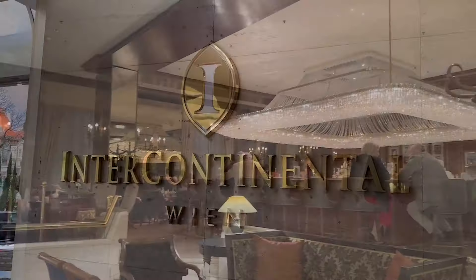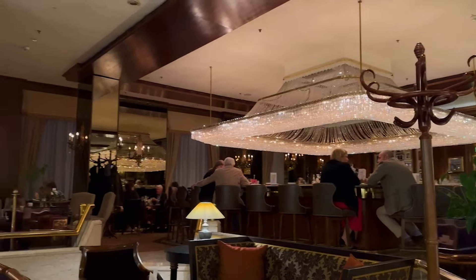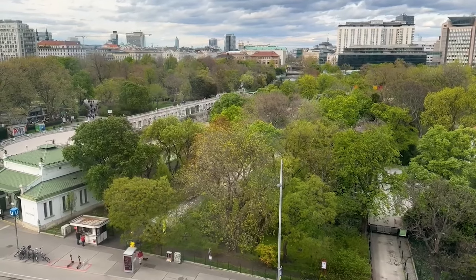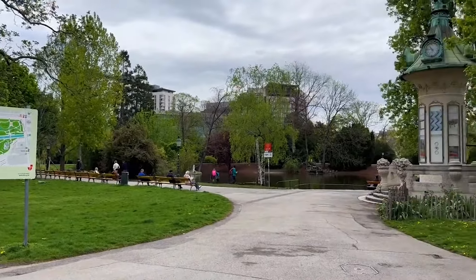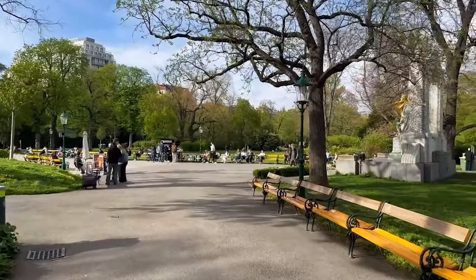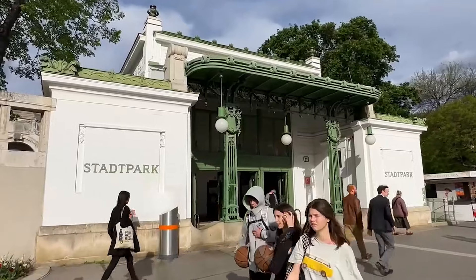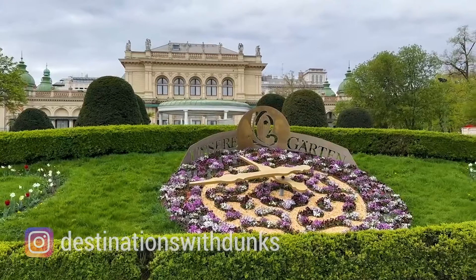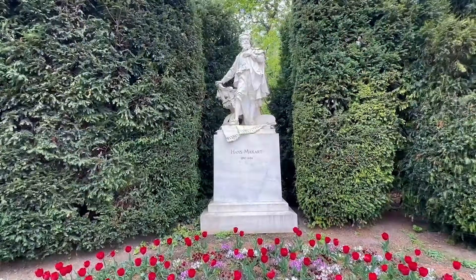Ideally situated in the centre of Vienna is the Intercontinental Hotel, an ideal starting point from which to explore this fascinating city, located directly opposite Stadtpark. This stunning green space is found in the city centre and is home to memorial statues of musical celebrities like Strauss and Schubert. Since its opening in 1862, this local park has been a favourite place for citizens and wildlife to gather, and is great for beer gardens, street artists and even opera performances.